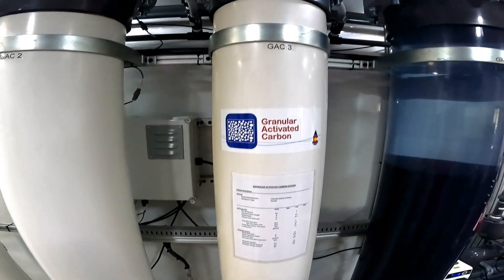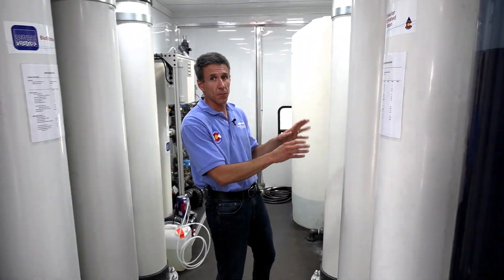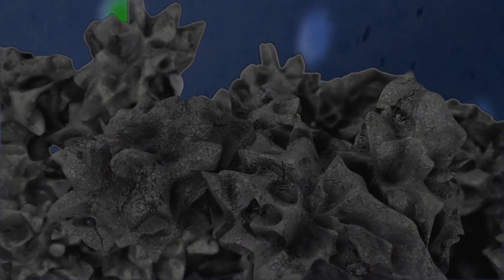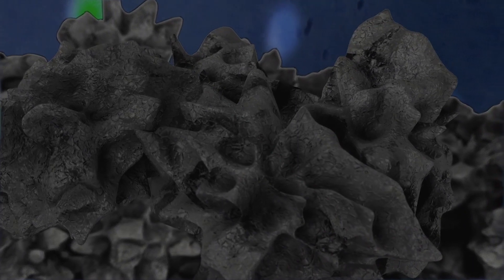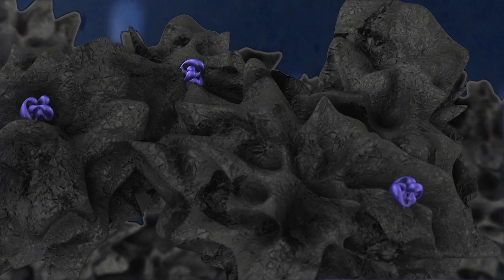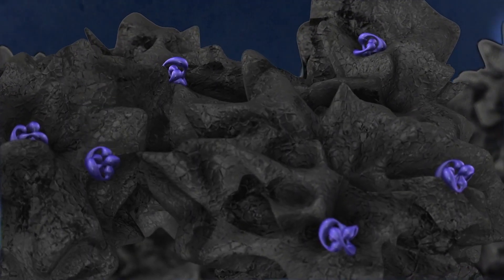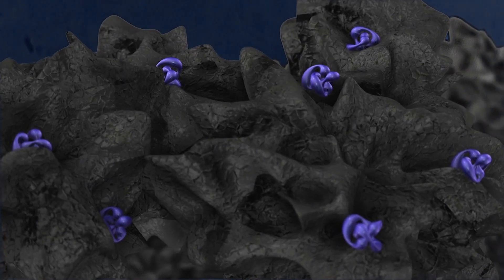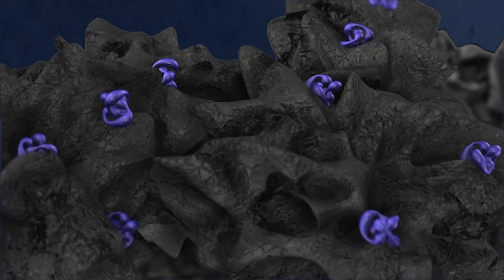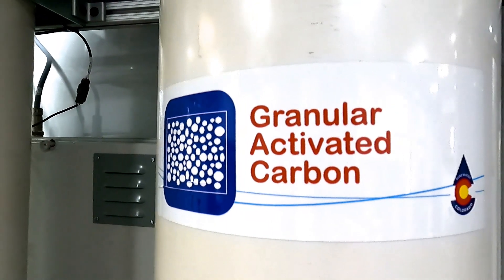Next, we move to these granular activated carbon filters. These little particles of carbon — or charcoal, if you will — have a very high surface area and provide the ability to adsorb chemicals and compounds onto them. So household cleaning agents and those types of things that might make it through the rest of the process are readily adsorbed onto the surface of this carbon and removed from the liquid stream.